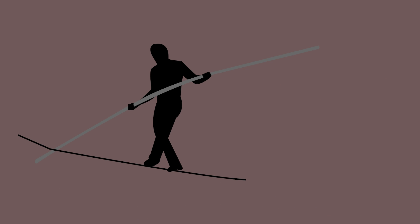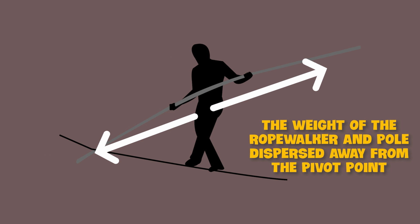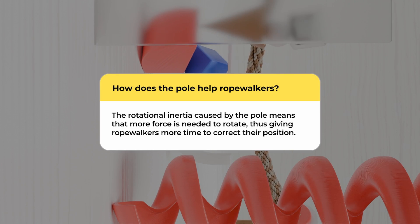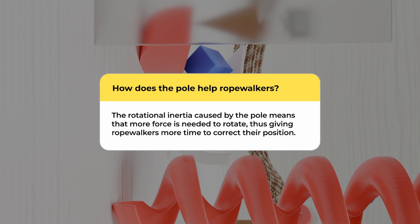The pole's length is also important. A longer pole means better stability, as it disperses the combined weight of the walker and the pole across a larger area on the rope, increasing distance from the pivot point, which is the walker's feet. Even if the walker begins to tip over, the rotational inertia caused by the pole means that more force is needed to rotate, thus giving the walker more time to correct their position.